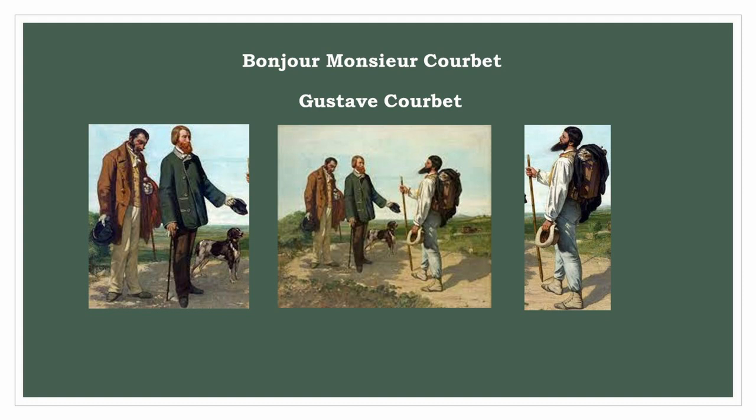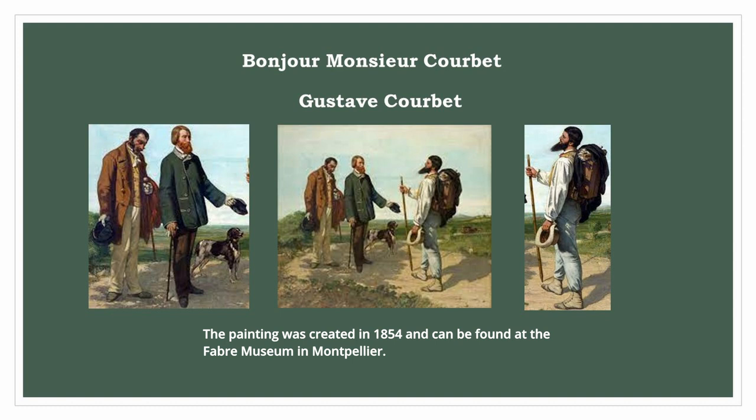Gustave Courbet: Bonjour Monsieur Courbet. The painting was created in 1854 and can be found at the Fabre Museum in Montpellier.